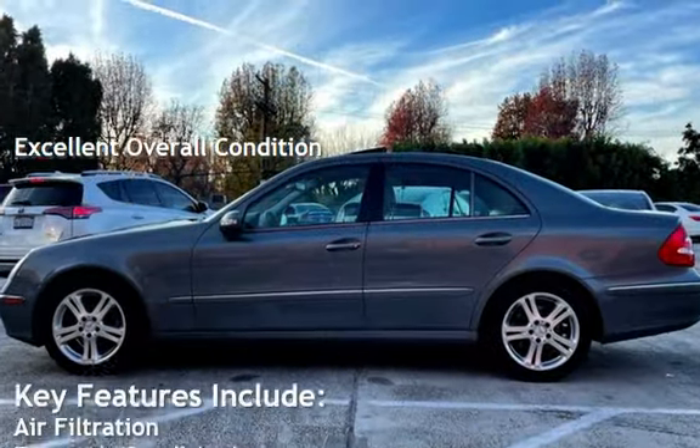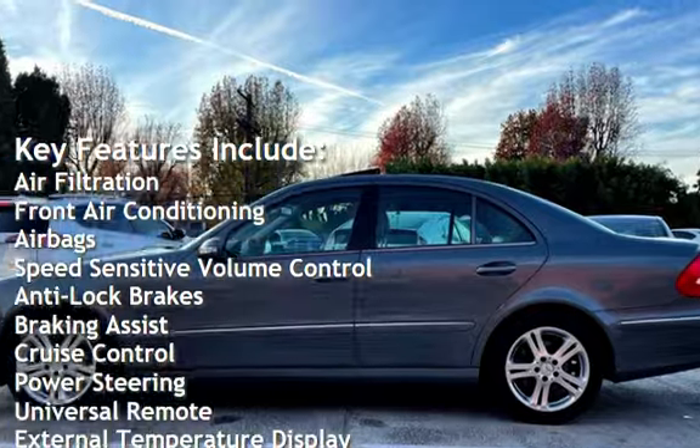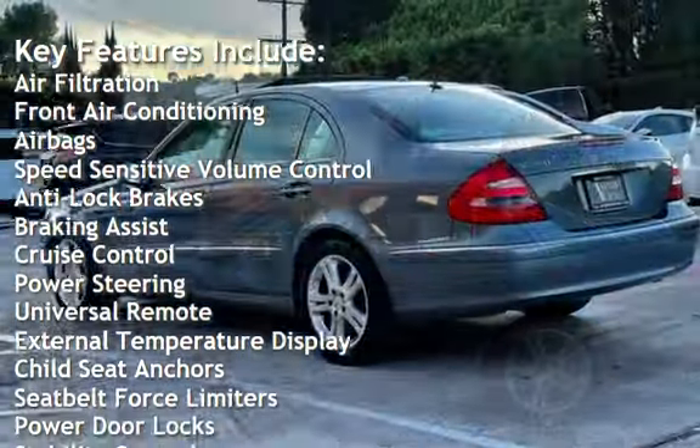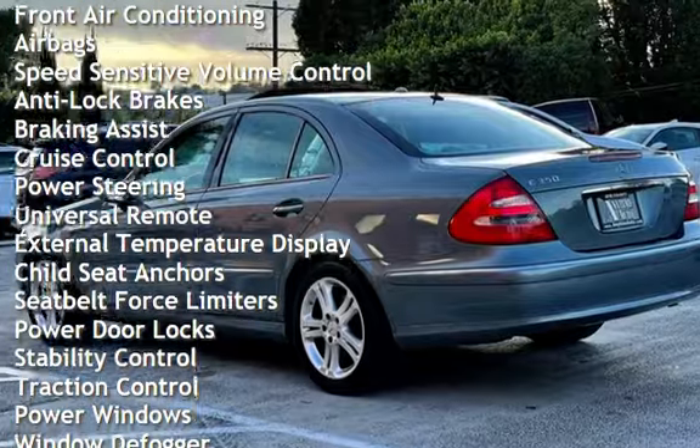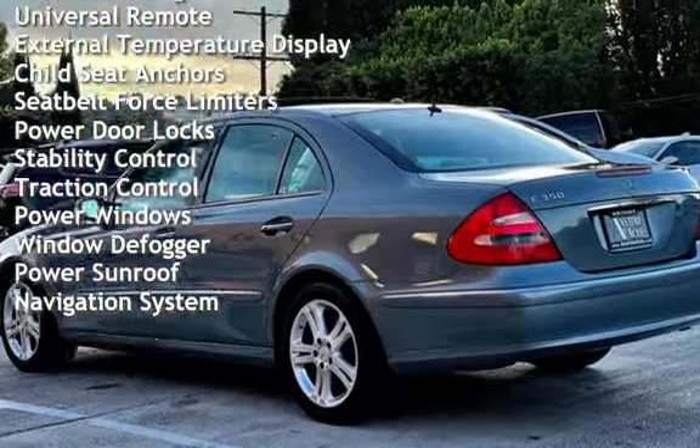Key features include air filtration, front air conditioning, air bags, speed-sensitive volume control, anti-lock brakes, braking assist, cruise control, power steering, universal remote, and external temperature display.